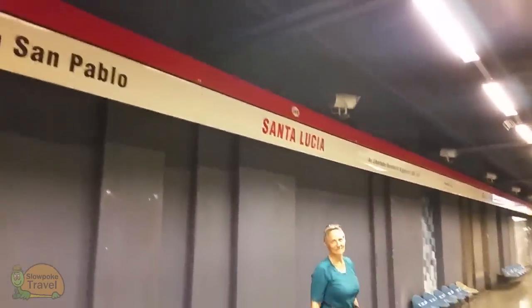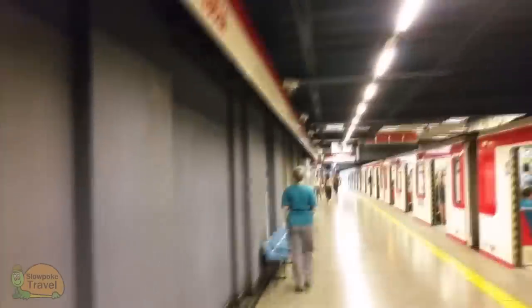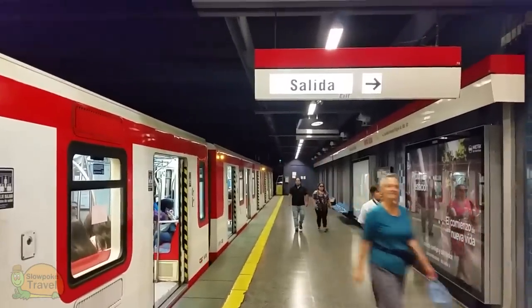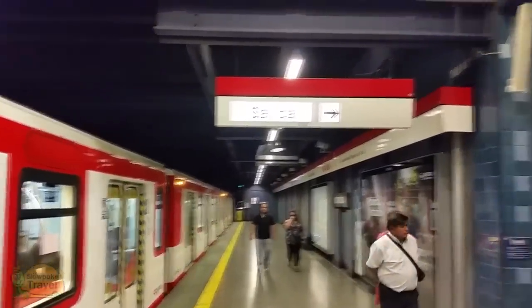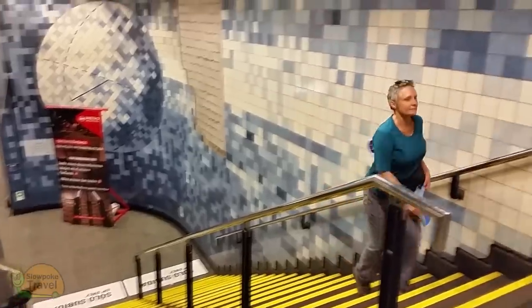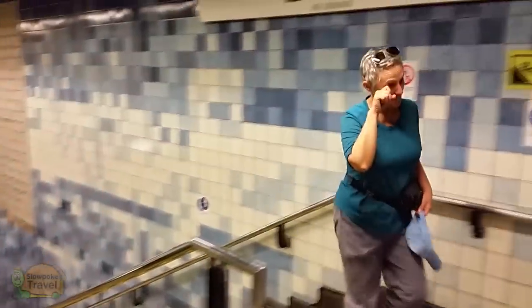The metro areas can be a lot more crowded than this. When you get off, the first thing you want to look for is a sign that says 'Salida' or exit. If you just go with the flow, you might end up at an entrance for another metro line instead of getting out on the street. Don't hesitate to reach out to the staff if you get turned around — if you have a stop written down and can point, you can get your point across pretty easily.